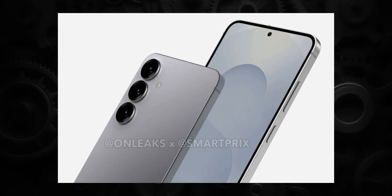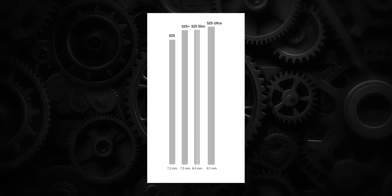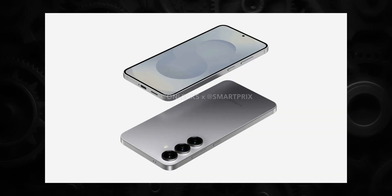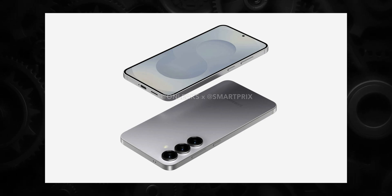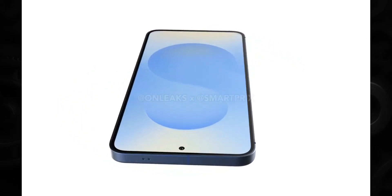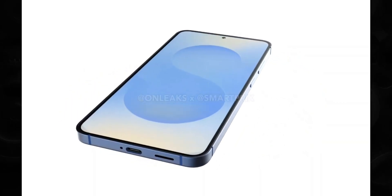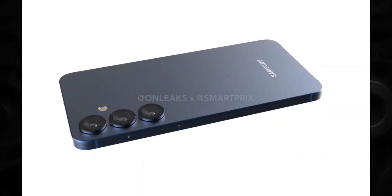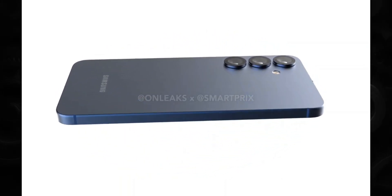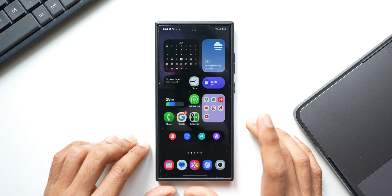We also have a leaked render of the Galaxy S25 Slim. CID says this is going to be the thinnest Samsung phone ever at just 6.4 mm thin. The phone is going to be incredible, however the battery is something to look into — it may be rocking a 3,500 to 4,500 mAh battery, which may be good enough to last the entire day. We're not very sure about the battery technology Samsung is using. Once the phone is launched we'll get to know more.